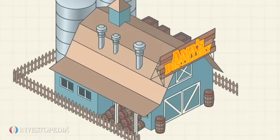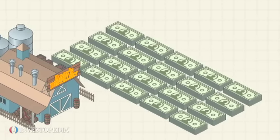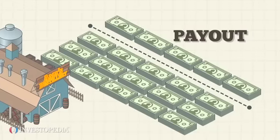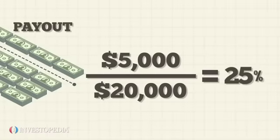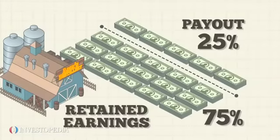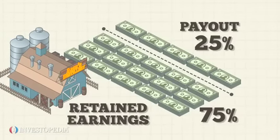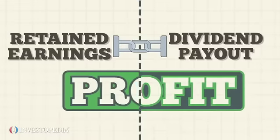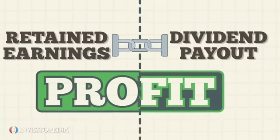Take Amma's Distillery for example. The company makes a $20,000 profit for the year and pays out $5,000 to its investors as dividends. Its dividend payout ratio is therefore 25%. This means that Amma's Distillery retains 75% of its profits and puts $15,000 into the business. This example shows how companies with high retention rates have low dividend payout ratios and vice versa.